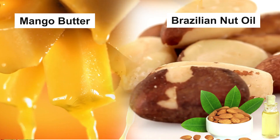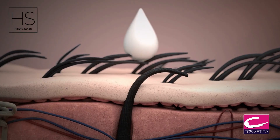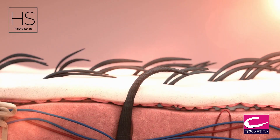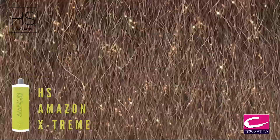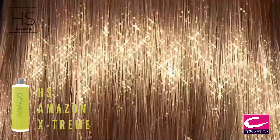This extraordinary formula restores and strengthens your hair, giving you shiny, sleek, healthy looking hair. Amazon Extreme is suitable for all types of hair, including damaged, frizzy, and voluminous hair.